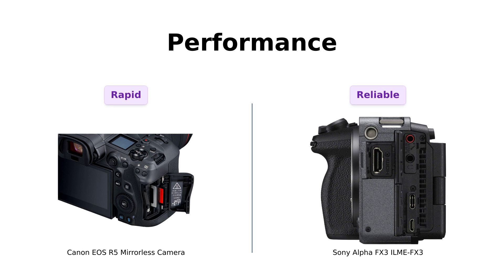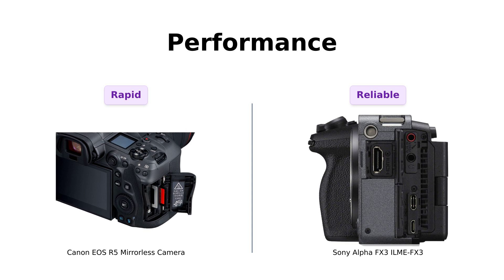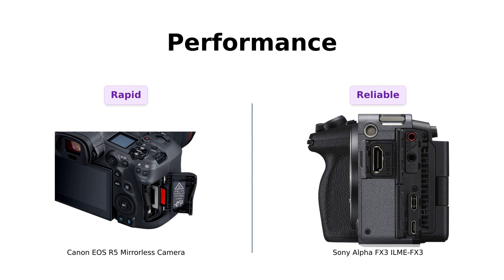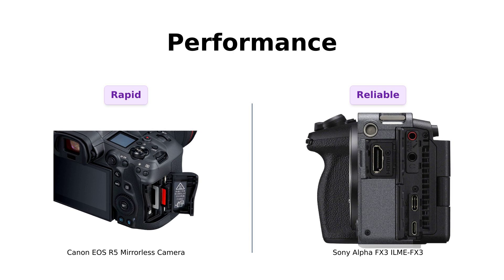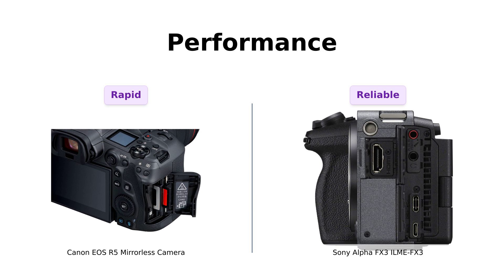Performance is another critical aspect to consider. The Canon R5 can shoot at an impressive rate of 20 frames per second, making it perfect for capturing fast action. Reviewers have noted its lightning-fast autofocus and minimal lag, which is a game-changer for those quick moments. In contrast, the FX3 excels with uninterrupted 4K 60p recording — making it the Energizer bunny of cameras, it just keeps going. Users appreciate its built-in cooling system that allows for longer recording times without overheating, making it a reliable choice for filmmakers.